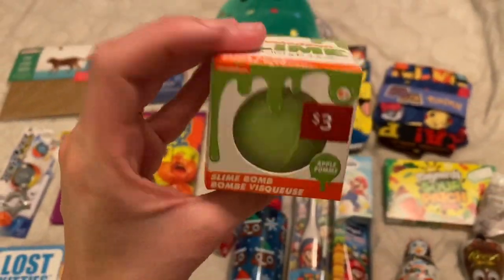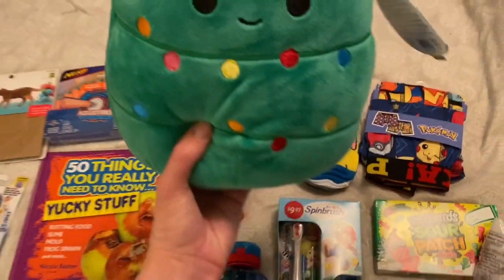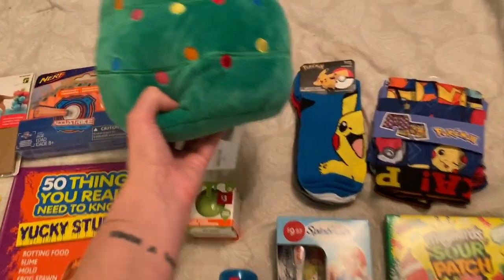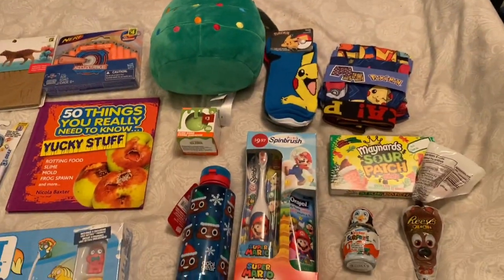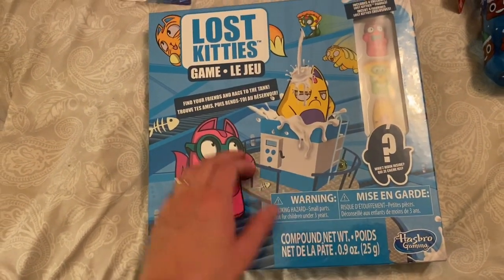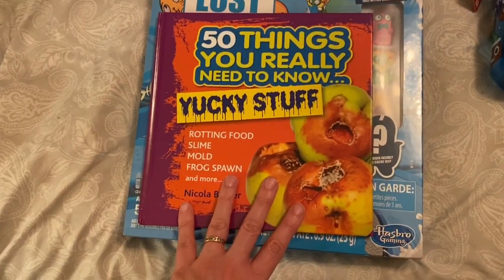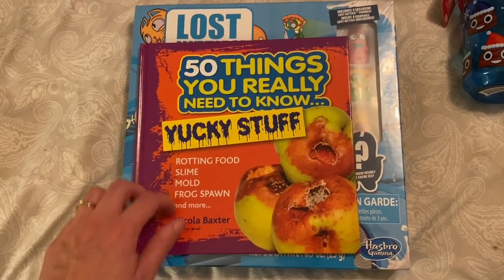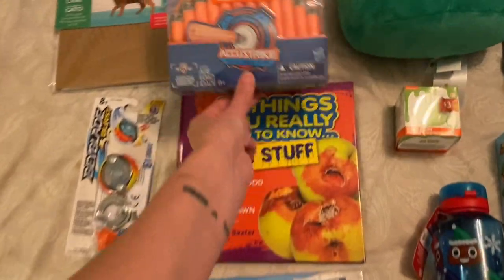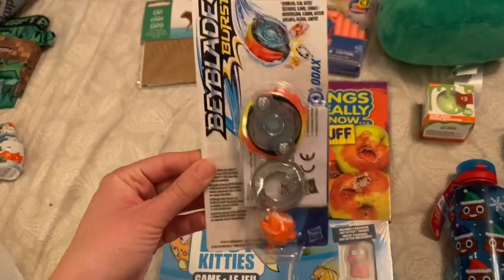He got a little slime bomb — I think it was half off at Walmart. They like bath bombs and they like slime, so win-win. I'm not sure if this is the Squishmallow he'll be getting, but I put the Christmas tree one with his pile — I'll decide which one to give each of them on Christmas Eve when we fill the stockings. He's also getting a cat game from Dollarama, about three or four bucks — he likes games and he likes cats. A little book: '50 Things You Really Need to Know About Yucky Stuff' — typical boys liking gross things. He's getting a Fortnite Nerf gun with his Christmas stuff, so I got him some Nerf bullets, and a cat 3D puzzle — cats are his favorite animal. And lastly, an orange Beyblade — orange is his favorite color. So those are Carter, our eight-year-old's, stocking stuffers.